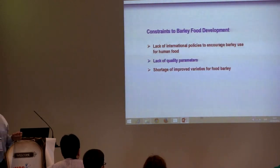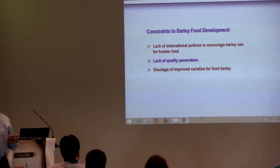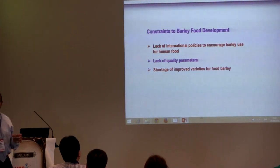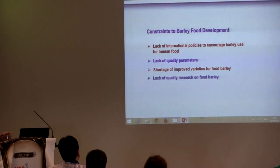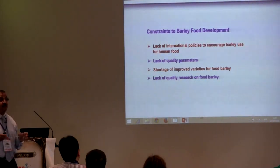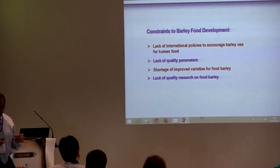Also, if you look around the globe, you will find a limited number of varieties of feed barley and malting barley, but for food barley, not too many. That's another factor we need to work on. And there is lack of quality research on food barley in general — more research towards barley as a food has to be done.